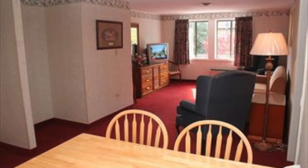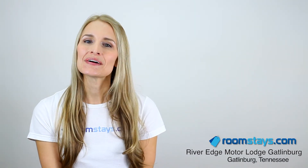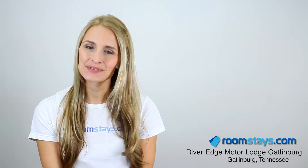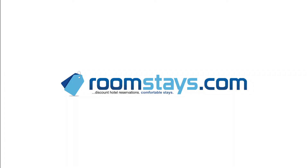Make your reservation online today because space is limited. I'm your travel specialist, always a step ahead. For discount hotel reservations and impeccable accommodations, book your reservation online at RoomStays.com.